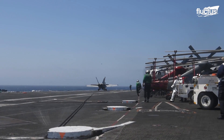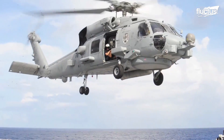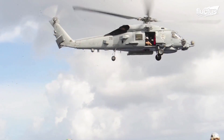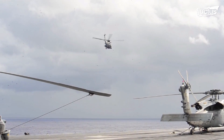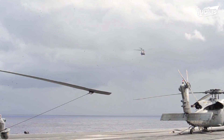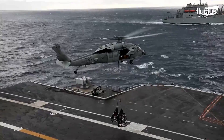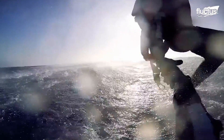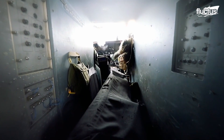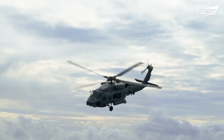During such incidents, search and rescue helicopters would be the first to reach the crash site. Usually, the carrier air wing of an aircraft carrier has two helicopter squadrons that mainly undertake anti-submarine warfare, vertical replenishment, and search and rescue. Out of those duties, search and rescue missions pose great challenges as rescuers work against the clock, where a delay could cost lives.